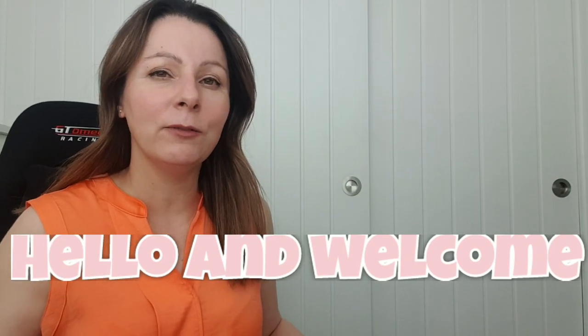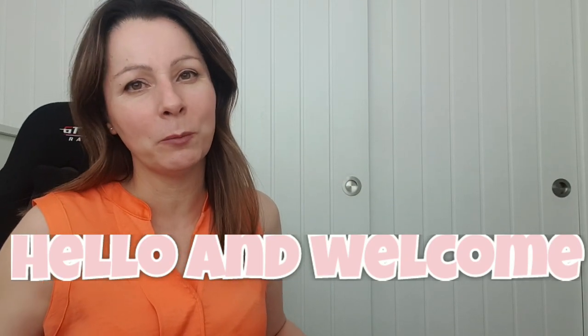Hiya, it's me Donna! I'm back again. If you're new to my channel, welcome. If you're somebody who's been here before, welcome back. Today it's a charity shop haul video — I haven't done one for about a month.